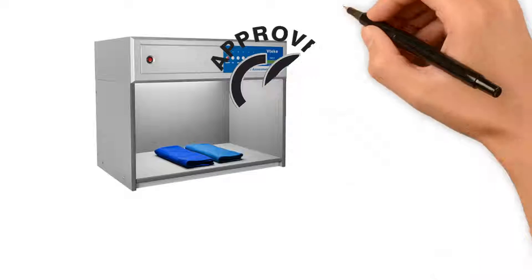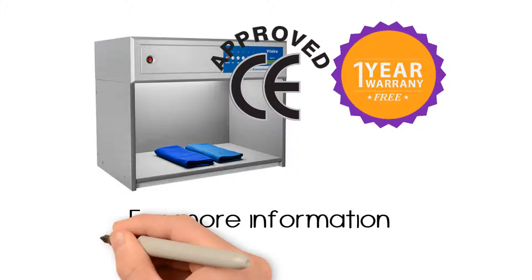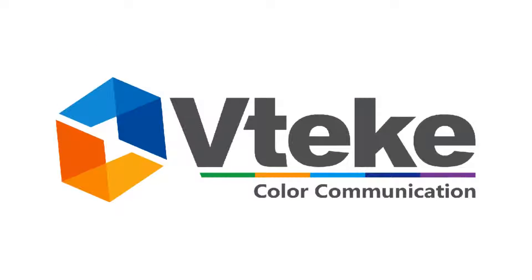VTech light booths are CE approved and come with a full year warranty at no extra cost. For more information, please visit our website at VTech.com.